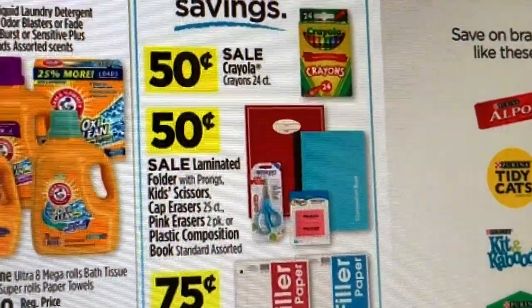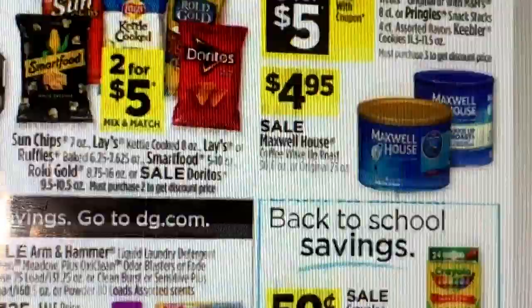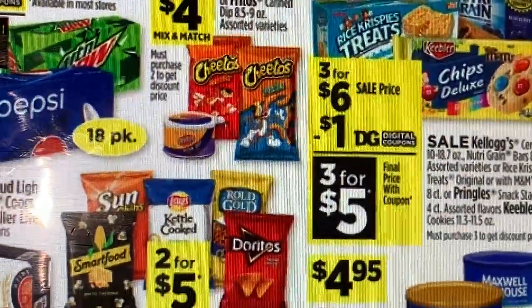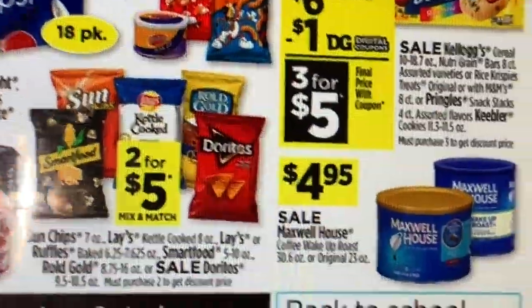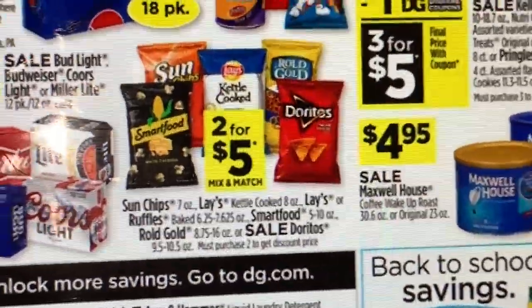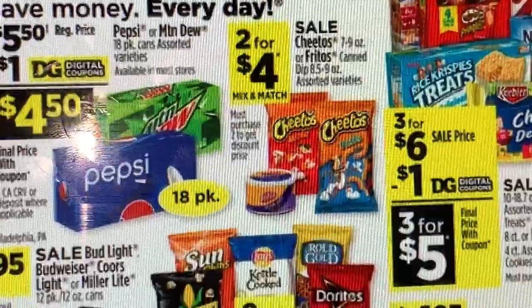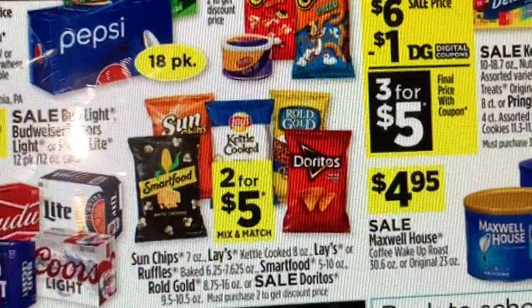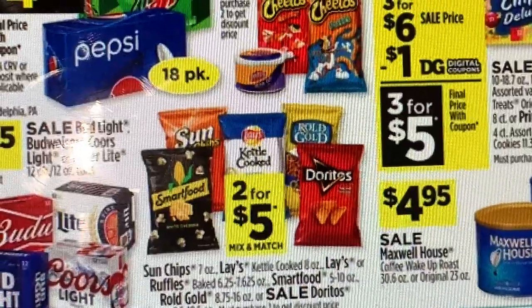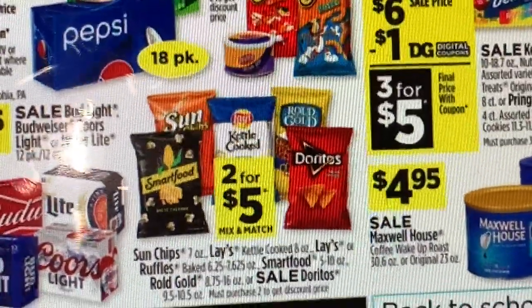Vamos a comenzar con algunas de las mejores ofertas de esta semana en Dollar General. Recuerden que cualquiera de estas ofertas les saldrá mucho mejor si esperan hasta el sábado para usar su cupón de 5/$25. Pero si necesitan cualquier otro producto, solo verifiquen que tengan su cupón digital en su aplicación de Dollar General, y cuando estén listos para pagar, pongan su número de teléfono para que se descuente el cupón digital.